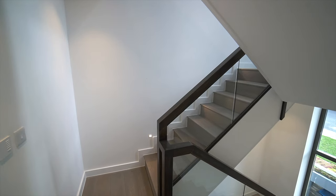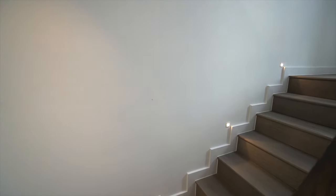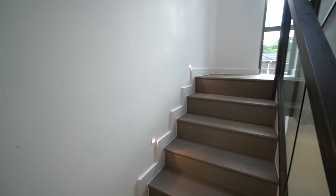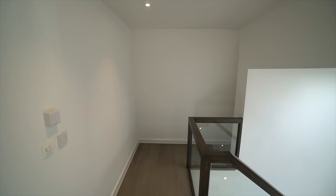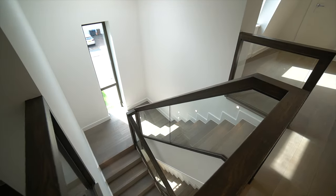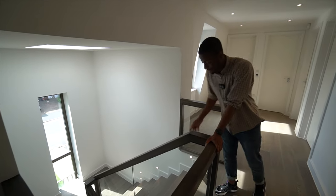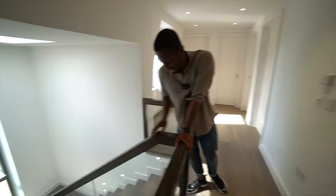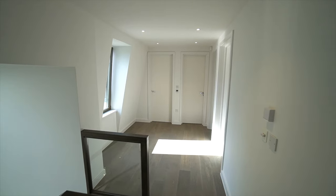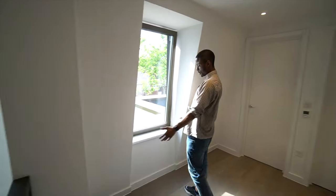On the stairs up to the second floor, there are LED spotlights so you won't get lost in the dark. From the banister area on this floor, you can see all the way down to the lower ground floor. The hallway is also quite spacious up here.